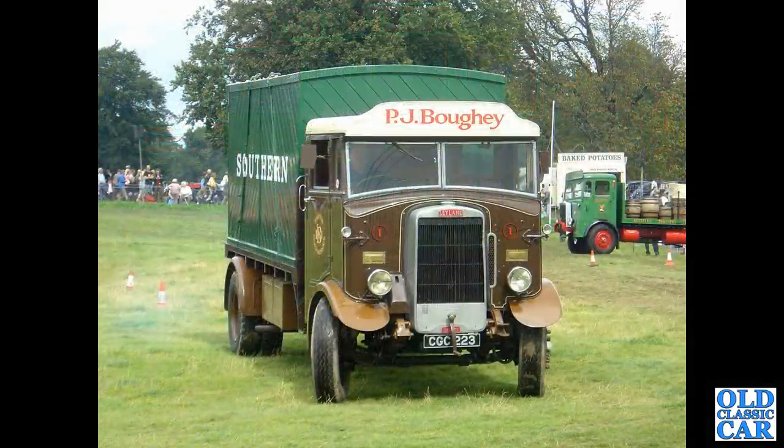Another pre-war lorry — this is a Leyland from 1935, the Leyland Beaver.